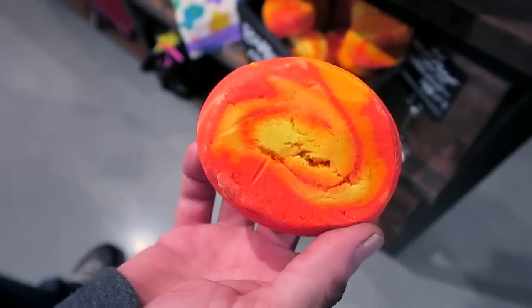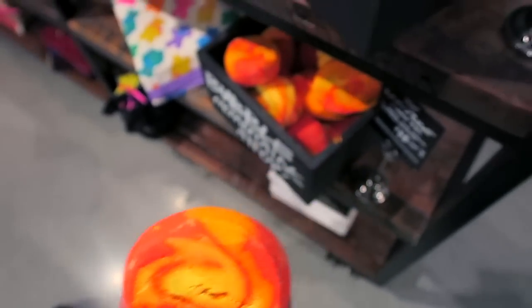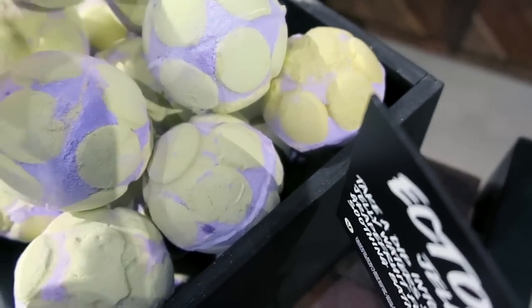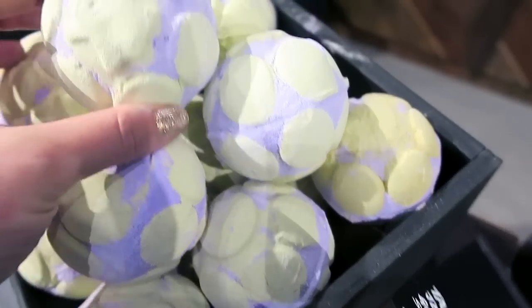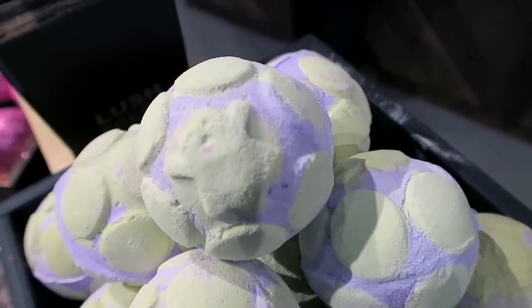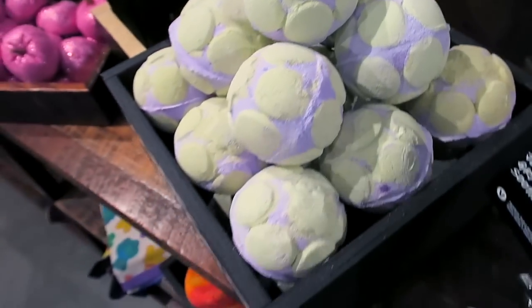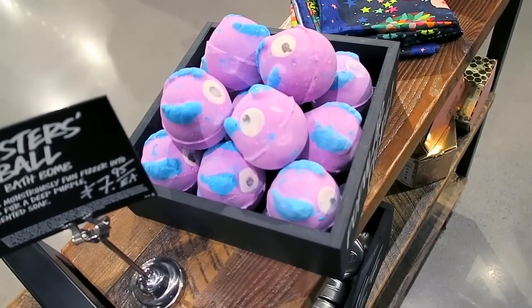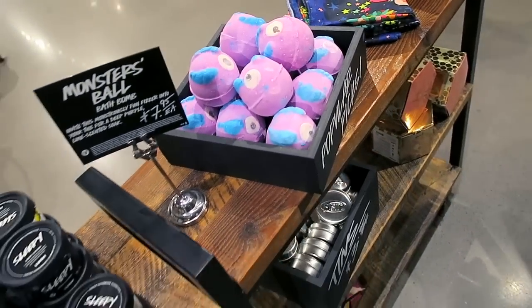The Bright Side bubble bar — that one looks cool. It reminds me of candy corn. Citrus. Where's the ghost on this one? Oh, there it is. I love this little ghost one. I can't wait to use that. I did decide to get one of the monsters, because I always see the monster ball one and think it's so cute, so I decided to get one.